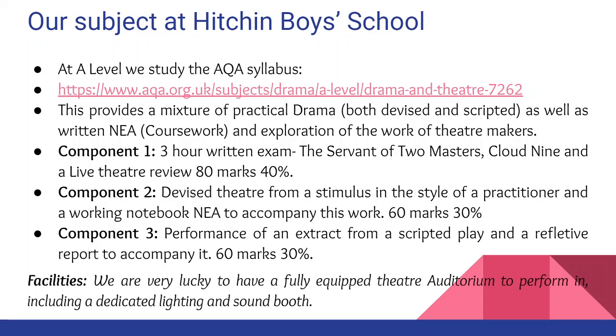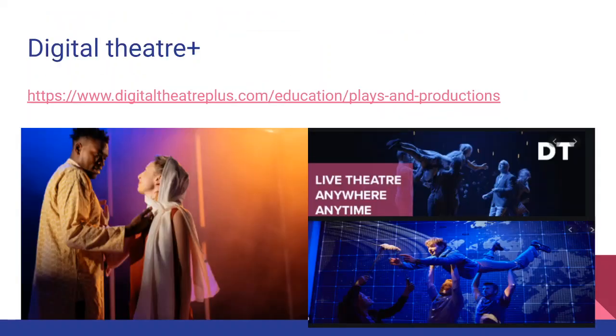We're really lucky at Hitchin Boys School to have a fully equipped theatre auditorium to perform in, including a dedicated lighting and sound booth. We also have a subscription to Digital Theatre Plus for all students, which means that you can watch live theatre anywhere, anytime. This will help to broaden your theatrical knowledge.